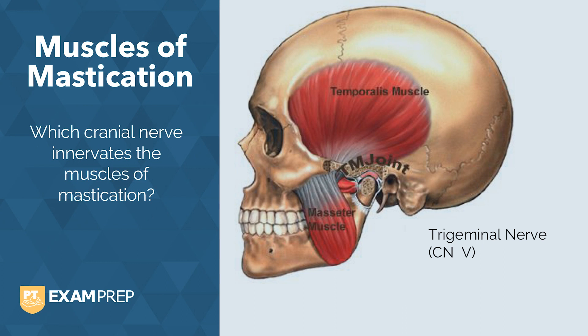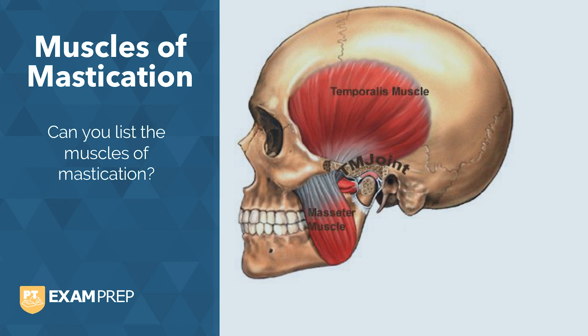Are you able to list all four muscles of mastication? This should be an easy one for you. We have temporalis, masseter, medial and lateral pterygoids.